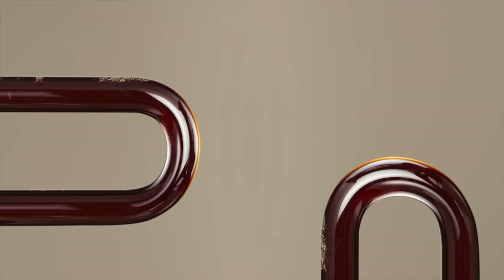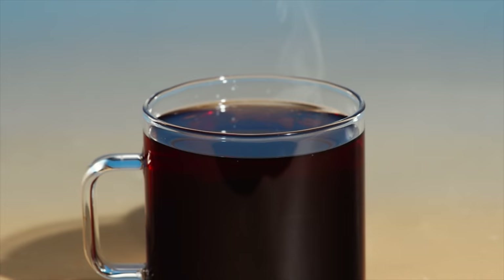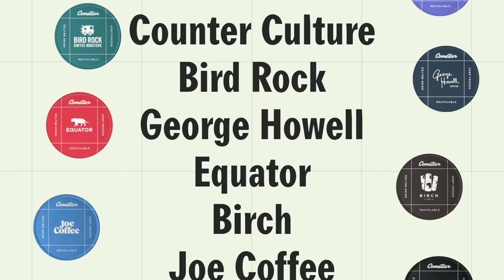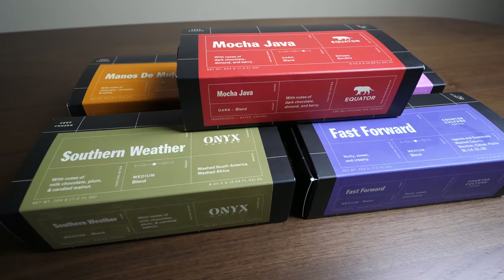Cometeer isn't like any other coffee. It's barista-quality coffee brewed through science and flash-frozen to lock in flavor and freshness in a 100% recyclable capsule. Cometeer partners with the best regional specialty coffee roasters, and monthly shipments come right to your door, frozen in recyclable packaging. Today let's try three blends: dark, medium, and light.